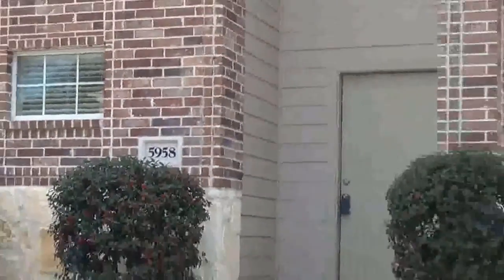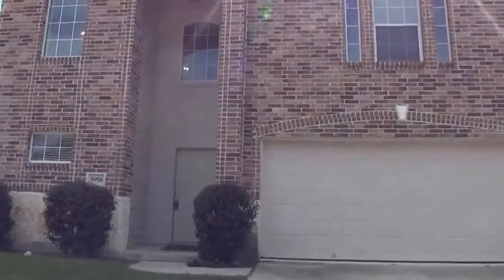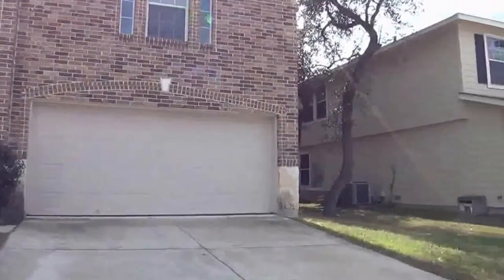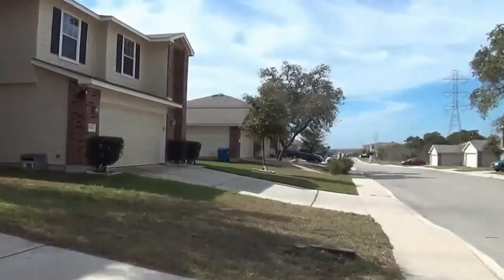I'm at the house at 5958 Southern Knoll. This house is in the Wortham Oaks subdivision. This is a gated community with a community pool and recreation area.